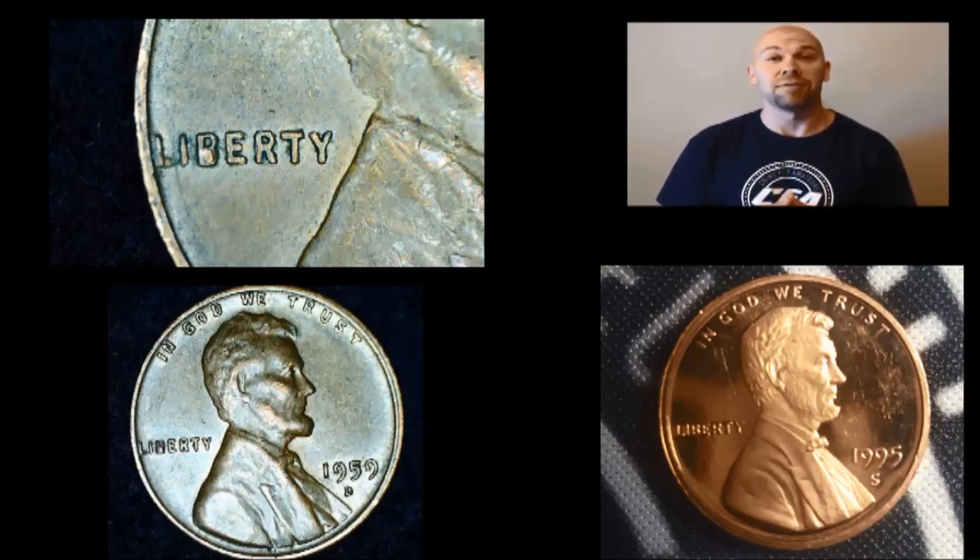We also found this 1959-D with a die chip. If you look at the B in Liberty, the bottom of the B is filled, and that is a die chip. I found that going through these pennies after she finished the rolls, using my magnifying glass and bright light. It was a pretty cool error coin to find.